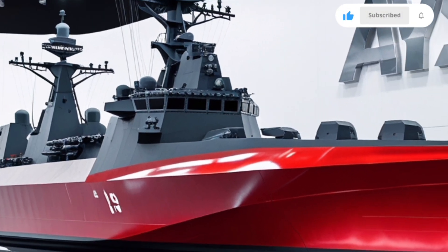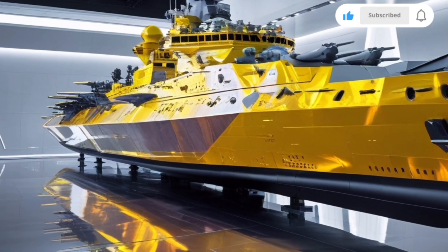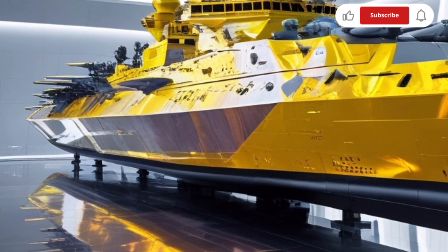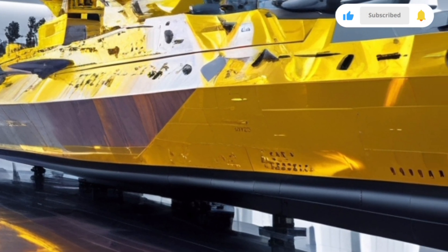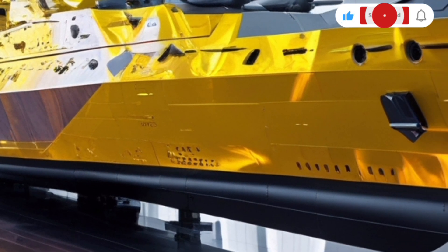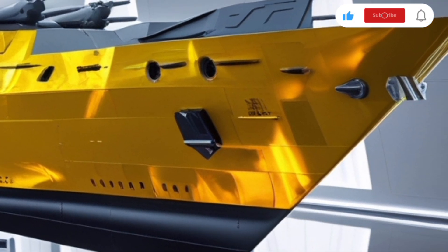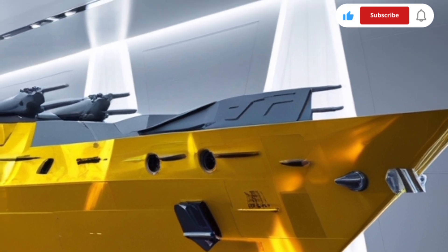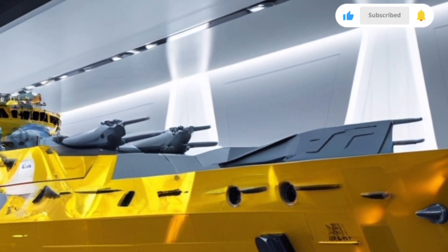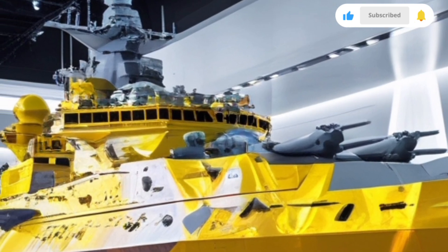From a strategic perspective, the KDX-3 Batch-2 serves multiple roles: fleet air defense, command and control flagship, missile defense platform, and multi-threat combatant. Its presence in regional waters will serve as both a deterrent and a reassurance to allies. With North Korea continuing to test missile capabilities and China expanding its naval footprint, the Batch-2 gives South Korea a powerful tool for safeguarding its interests and projecting stability in the Indo-Pacific.